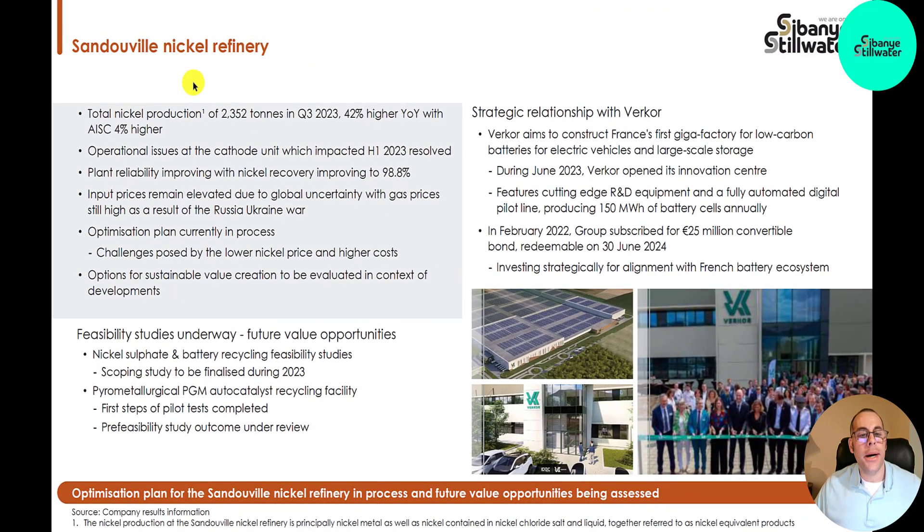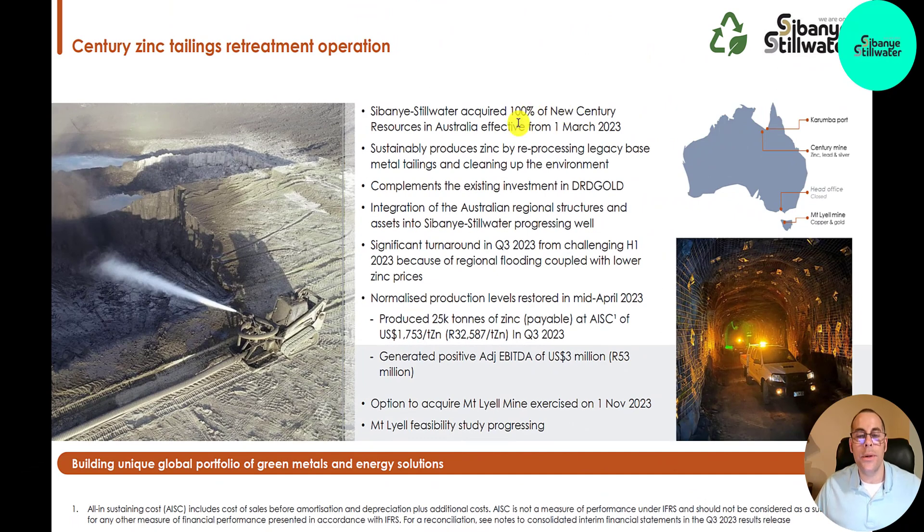Nickel is a really important commodity. They produce 2,300 tons in the third quarter alone at this location. They acquired all of New Century Resources, an Australian company, in the first quarter of this year. And they're a producer of zinc.